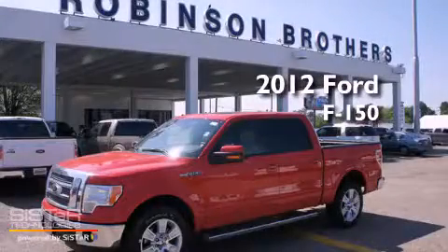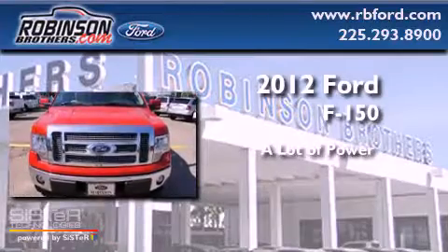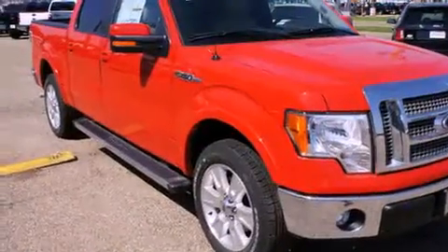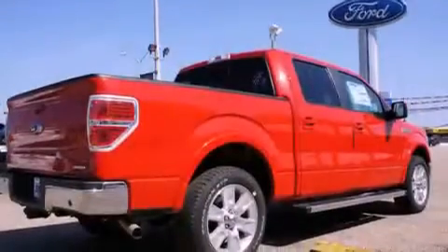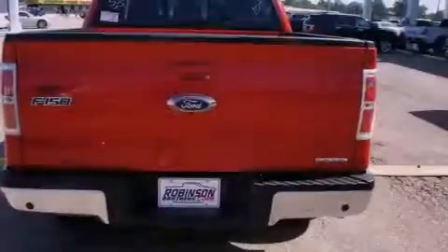This is a brand new 2012 Ford F-150. All of the following features are included: a low tire pressure indicator, traction control and stability control systems, cruise control, and an engine immobilizer theft deterrent system.